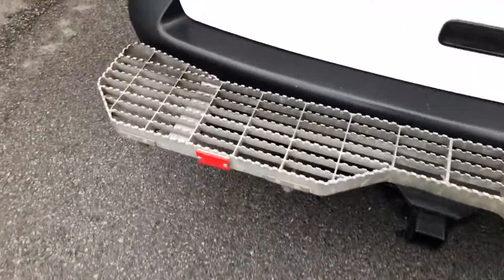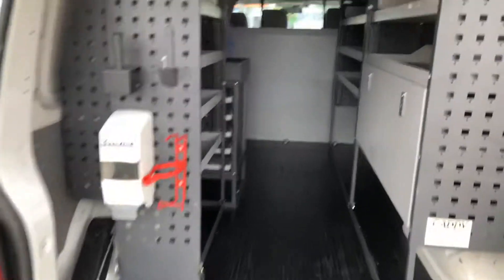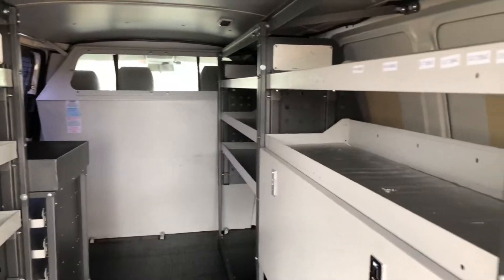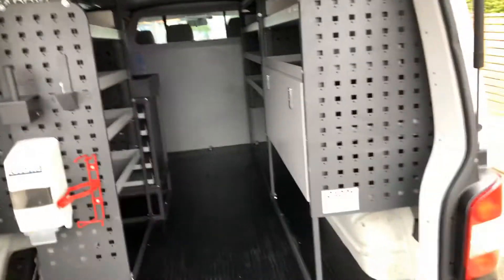It is racked in the back — it's got caddy racks and a caddy cargo barrier. It does have logbooks with service history.